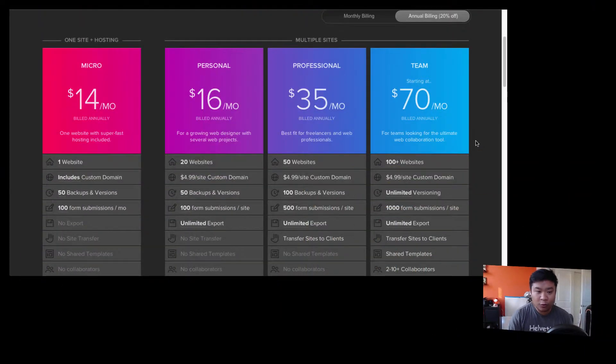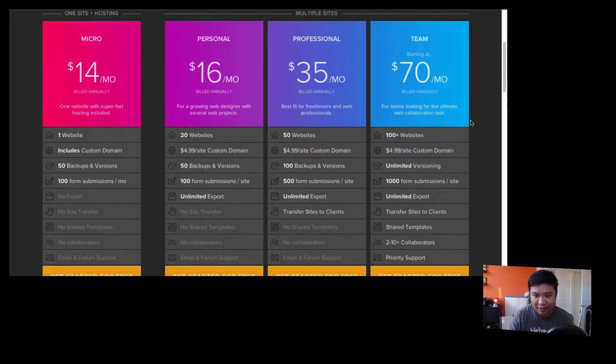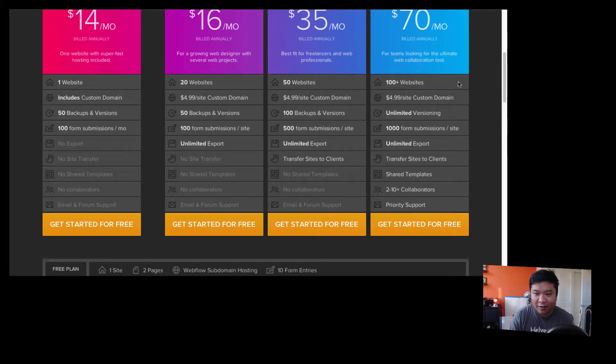All you have to do is go to cspace.io/giveaway to enter. What you get is a coupon code to use on your new or already existing account on webflow.com to upgrade to any of these tiers of Webflow. I suggest getting the $70 a month one — so you can check out all the stuff that Webflow can do for you and your workflow in web design. Just enter at cspace.io/giveaway and good luck!